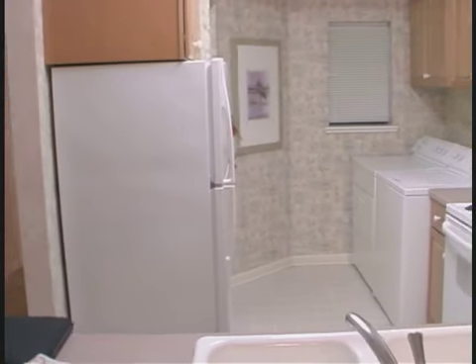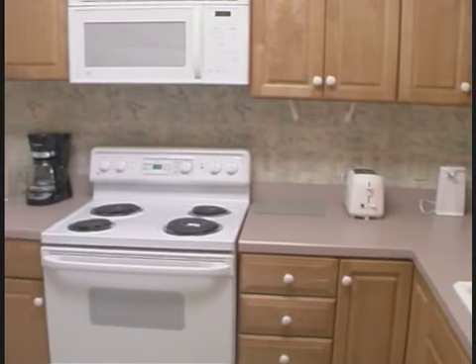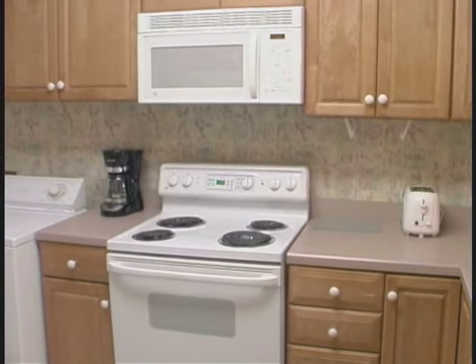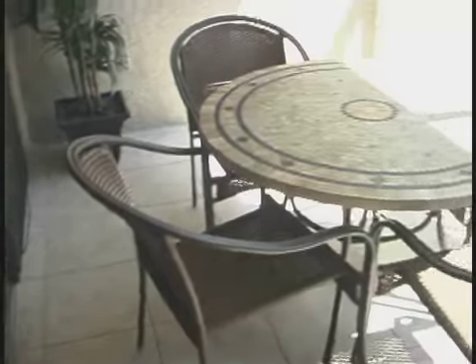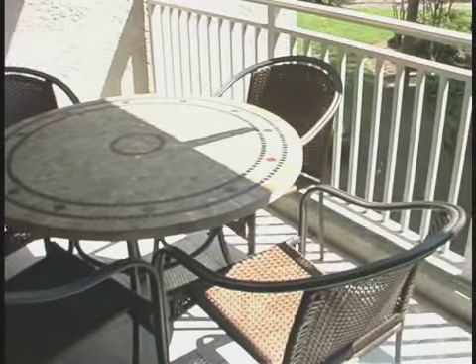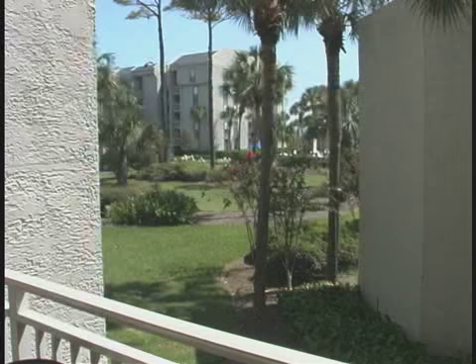Here's the kitchen, and it is as nice as it looks. Every tool so you can cook up those family favorites. A nice dining room table to have those meals, or go ahead and eat out back, enjoying the courtyard view off your balcony.